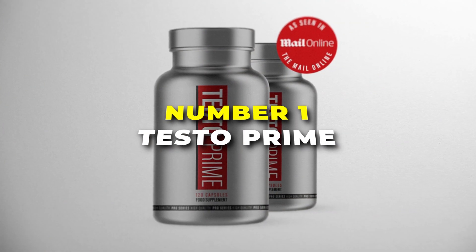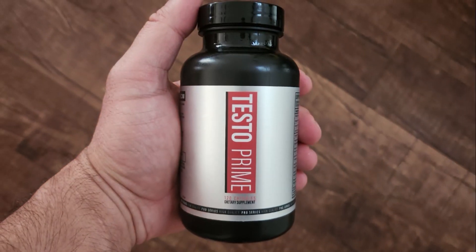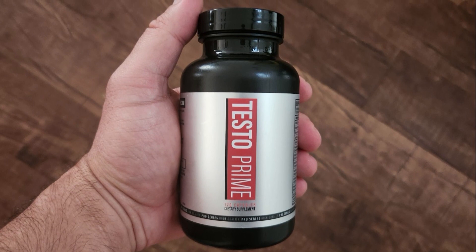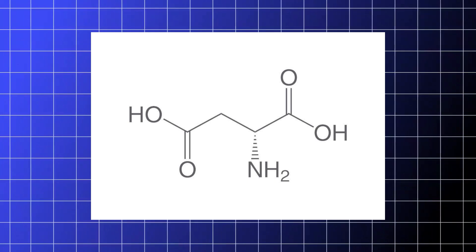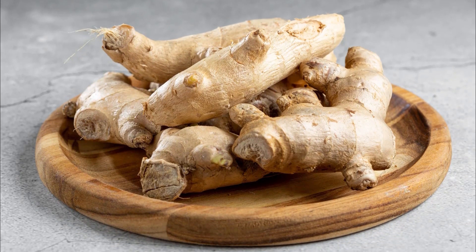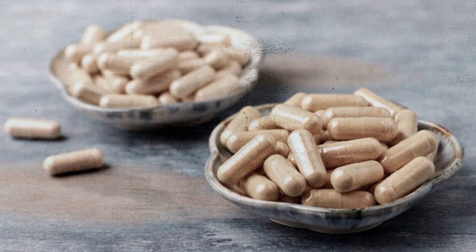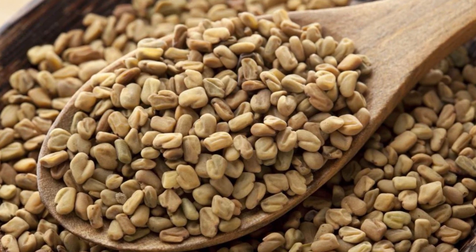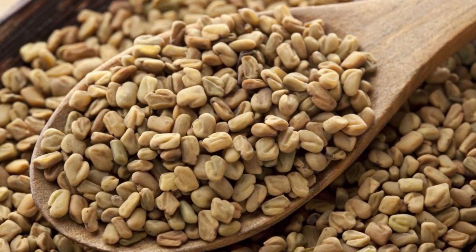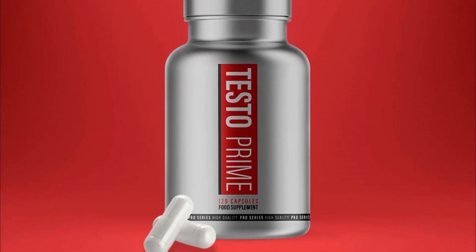Number 1 is Testo Prime. This is the best overall testosterone booster on our list. It's a natural testosterone booster made for guys who want to feel more energetic, strong, and motivated, packed with 12 natural ingredients. The key component is D-aspartic acid, which helps your body make more testosterone, leading to better muscle growth and strength. There's also Panax ginseng, a root used for centuries to increase energy and reduce stress. Plus, it has ashwagandha, which helps lower cortisol levels, keeping your stress in check so your testosterone can do its thing. You'll also find fenugreek, which is great for keeping testosterone levels up, boosting libido, and improving body composition — its saponins help stop testosterone from breaking down.